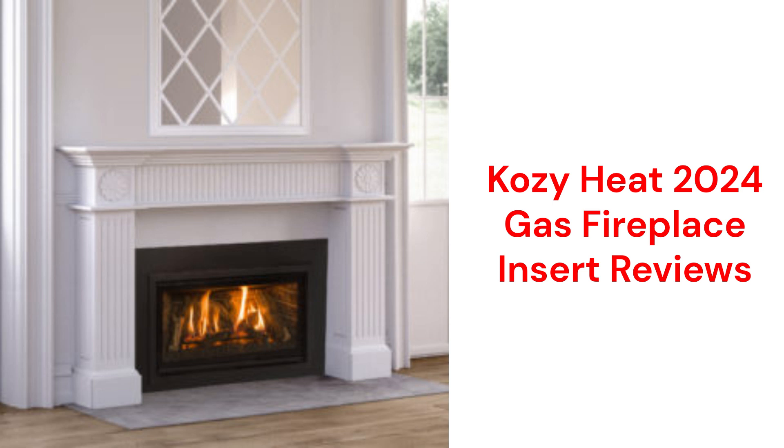These fireplaces are made in the USA by Hussong Manufacturing and they are backed by a very good guarantee, but they are only sold through dealers in North America.